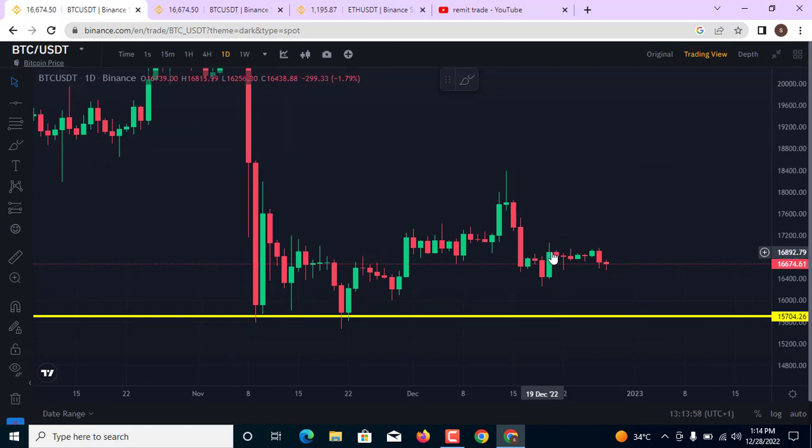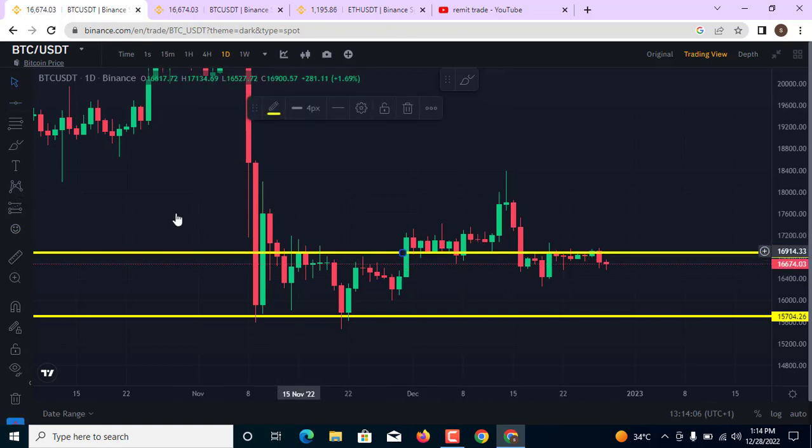In as much as we are seeing resistance at the level of 16,900, if you put this line at this area you discover this is a key level. We have resistance at this area and also a significant resistance here. I am expecting the market to come back down a little bit — I am not expecting a severe drop to the downside.